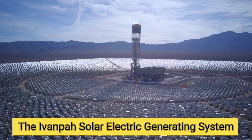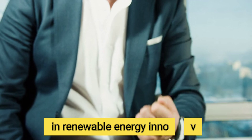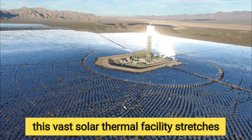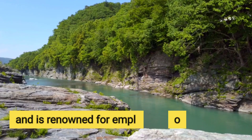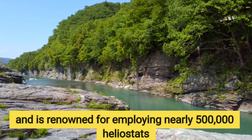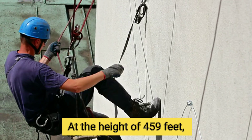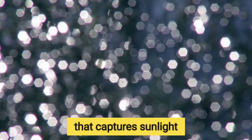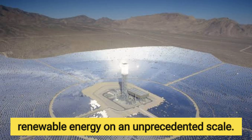The Ivanpah Solar Electric Generating System, ISEGS, symbolizes the dawn of a new era in renewable energy innovation. Nestled in the Mojave Desert, this vast solar thermal facility stretches across 3,500 acres and is renowned for employing nearly 500,000 heliostats — mirrors designed to harness sunlight. At the height of 459 feet, Ivanpah stands as an engineering marvel that captures sunlight and transforms it into clean, renewable energy on an unprecedented scale.